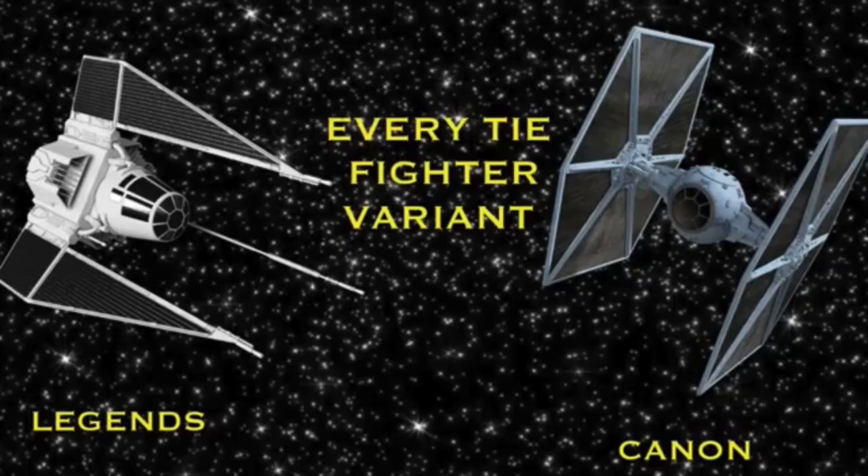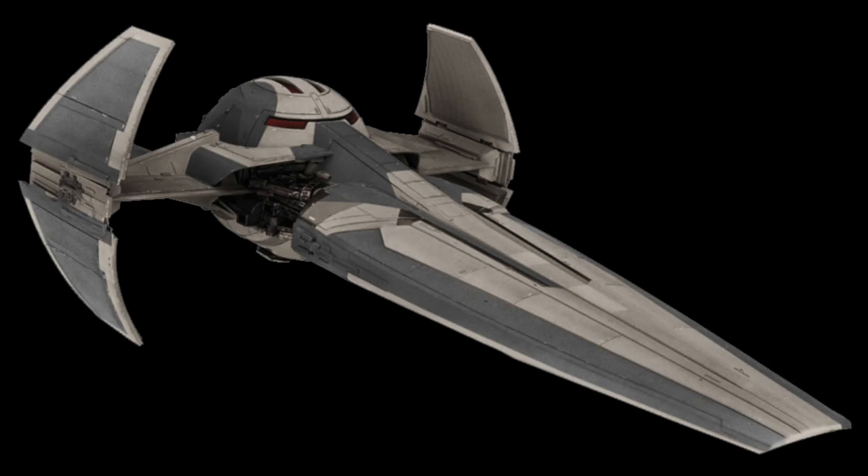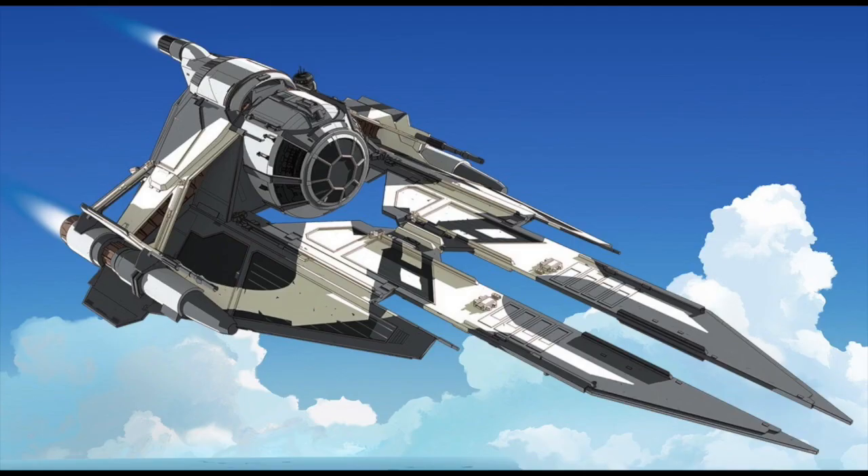A few other ships that really don't fit into the TIE series, but are either inspirations for or derivatives of the type — those being in canon: the Scimitar Sith Infiltrator, the Eta-2 Interceptor, the V-Wing, and the canon-only Black Ace flown by Griff Halloran.